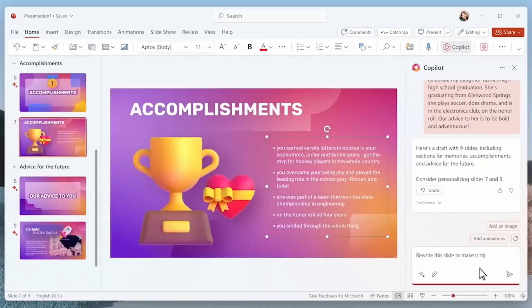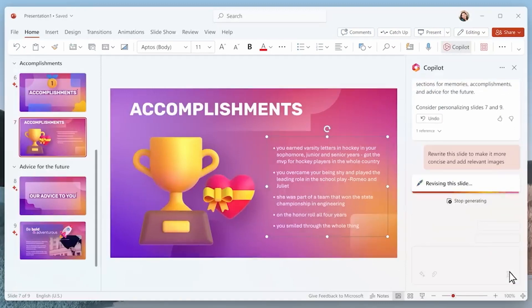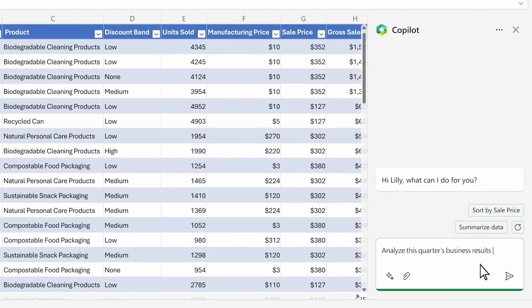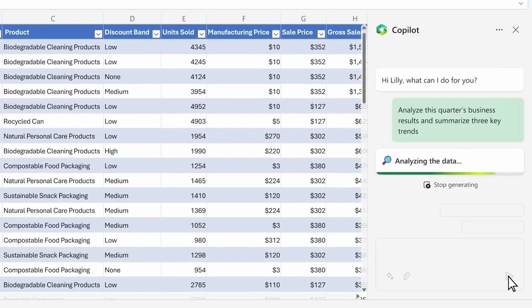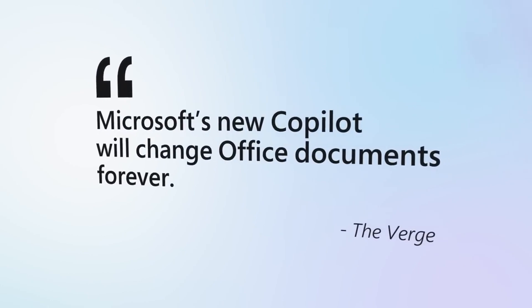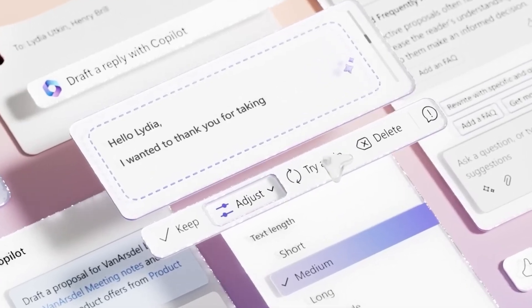Microsoft finally announced the pricing for its Microsoft 365 Copilot product. Copilot is basically Clippy on steroids — it can summarise documents, create automatic meeting notes, generate emails, and analyse data in Excel spreadsheets based on natural language input, which is something we haven't really had until now. It's all based on ChatGPT, specifically ChatGPT-4, so this is much more powerful than anything we've had in the past, and some of Microsoft's earlier demonstrations were really impressive.